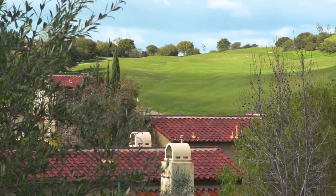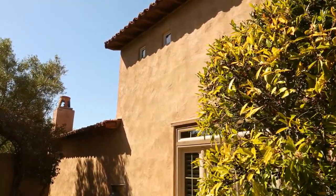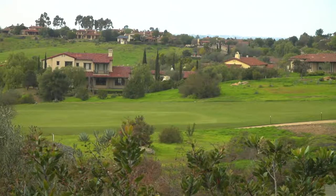Enjoy spectacular views of the golf course, the stunning architecture of nearby homes, and the natural open spaces.